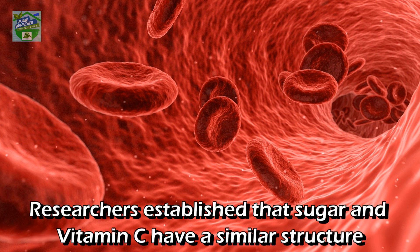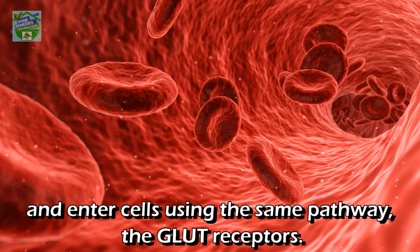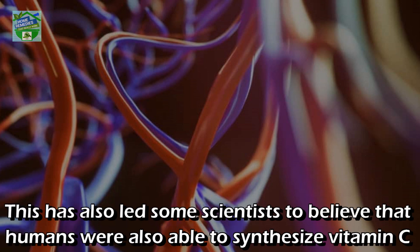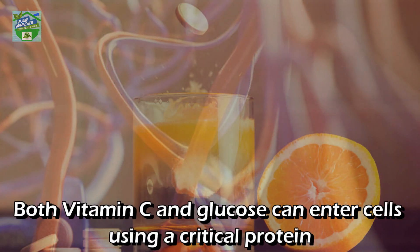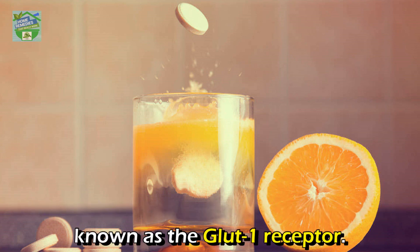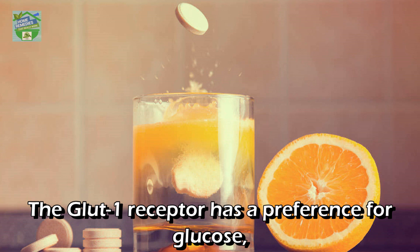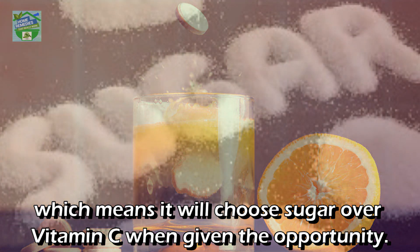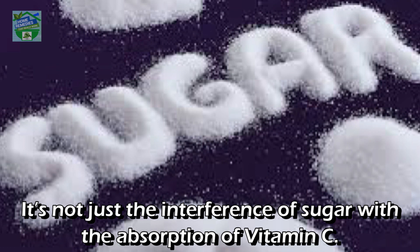Researchers established that sugar and vitamin C have a similar structure and enter cells using the same pathway: the GLUT receptors. That makes sense, since animals that are able to synthesize their own vitamin C do so through glucose. This has also led some scientists to believe that humans were once able to synthesize vitamin C but lost the ability over time. Both vitamin C and glucose enter cells using a critical protein known as the GLUT-1 receptor, which has a preference for glucose — meaning it will choose sugar over vitamin C when given the opportunity.